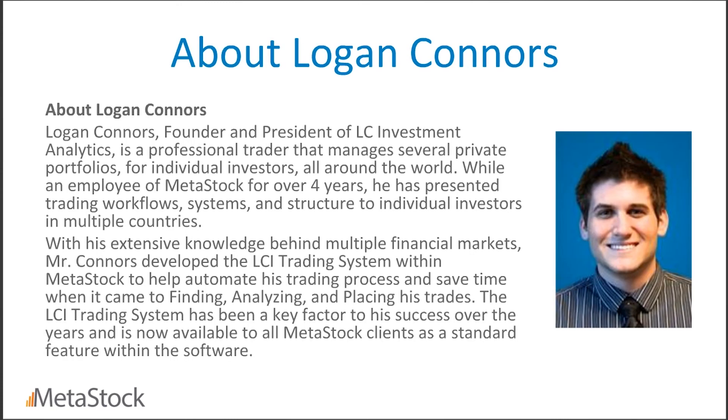A little bit about today's presenter, Logan Connors — many of you might already know him. He was with Metastock for a little over five years, working on this system for a significant period of time, really perfecting it before we launched Metastock 14. We are extremely excited to have him here to present his system and go over some of his strategies. I'll turn the time over to Logan now — please feel free to let us know if you have any questions.